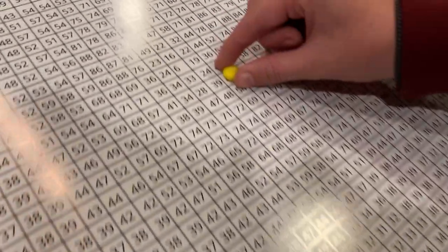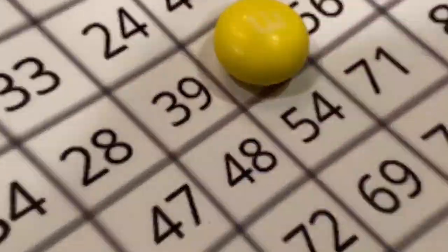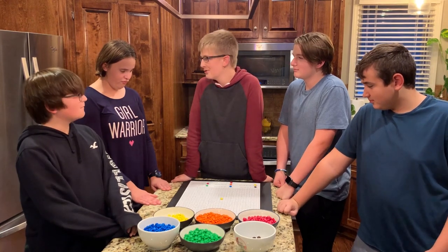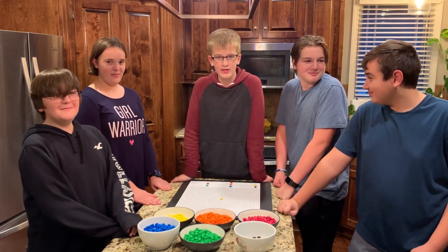We do this by placing the correct color of candy on the map. There are 900 points of data on this map, so I brought my friends Eli, Rory, Asher, and Wyatt to help. Let's go!